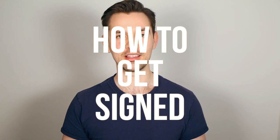Hi, my name is Marco and welcome to The Model Gene. Today, I'm going to be going over how to get signed by a modeling agency. Before we start, I have to stress the fact that rejection is inevitable. So if you're going to go on this journey, you have to prepare yourself to be hearing no a lot more than you're going to hear yes. With that being said, here's what you need to do if you want to get signed by a modeling agency.